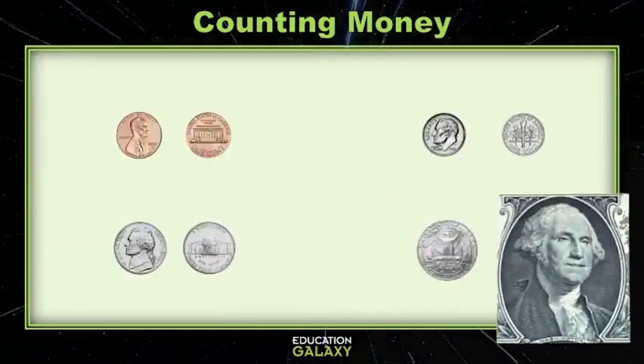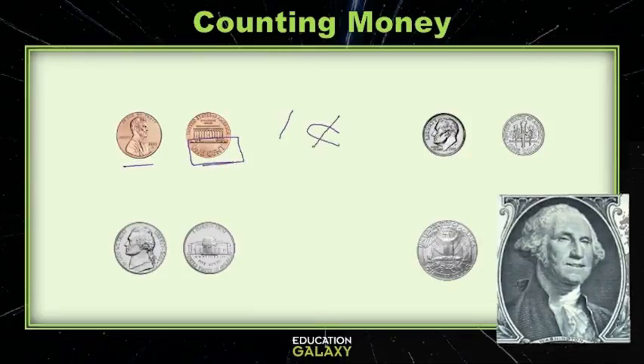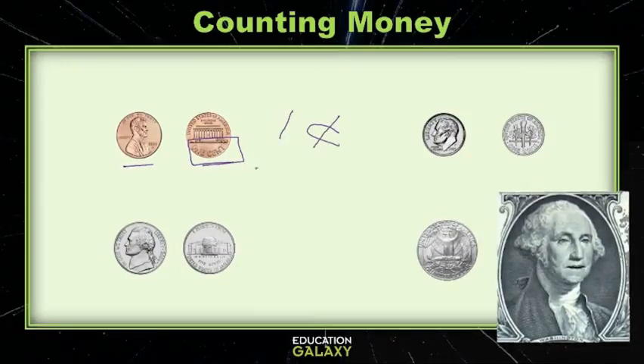Now let's take a look at coins! The first one we have here is the penny. It's easy to identify because it's a different color. It's also nice enough to write the value on the coin — it's one cent! It can also be written out as one cent, and this is our penny!